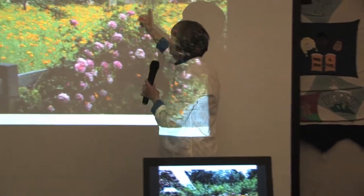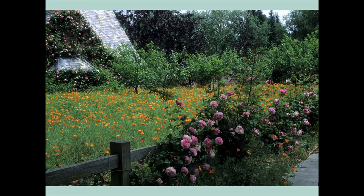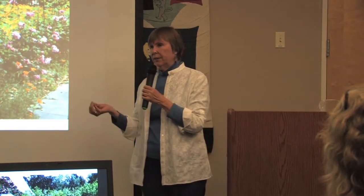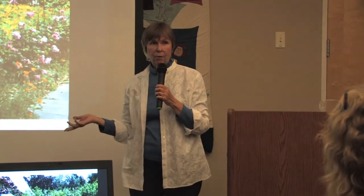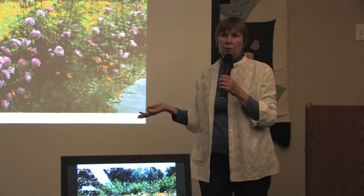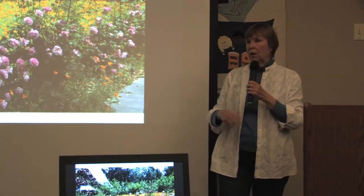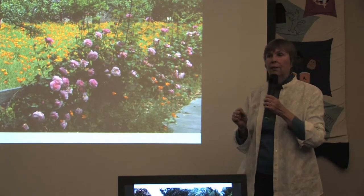If you have enough property, you can put a bunch of different fruit trees together as a farmer would, except that you would put flowers underneath. Because almost all the beneficial insects that control the bad guys need pollen and nectar at some point in their reproductive cycle — they need it to reproduce. So if you do not have flowers around, your good guys go off someplace else or they never reproduce. A good healthy vegetable garden, a good healthy orchard, any edible garden needs flowers — lots of flowers.